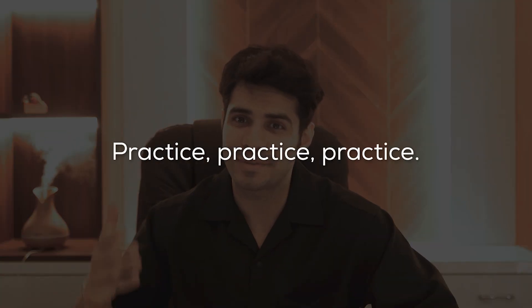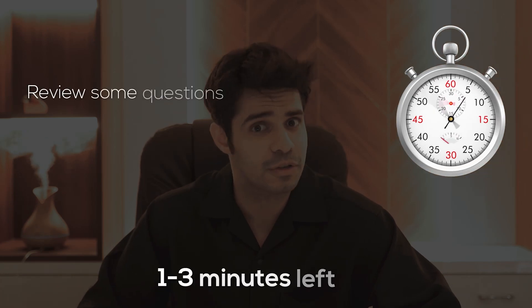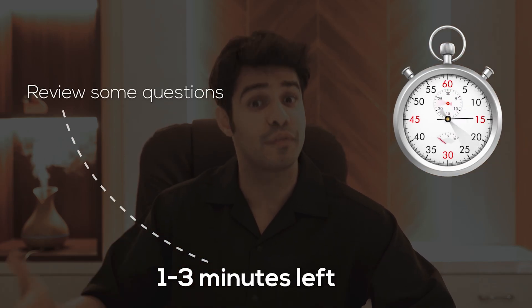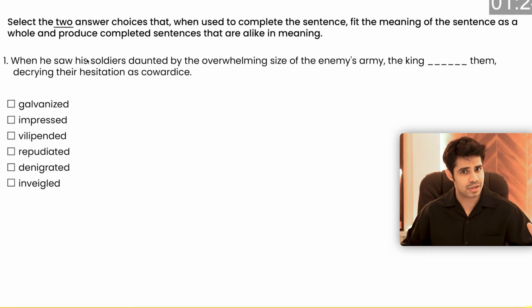Number seven is practice, practice, practice. Your performance really goes up exponentially once you practice enough. Initially you won't see a major increase, but all of a sudden performance starts getting better — for me that happened around the last 20 days. In the two-month plan I would often finish sections with one to three minutes to spare, which I used to review flagged questions and make corrections.